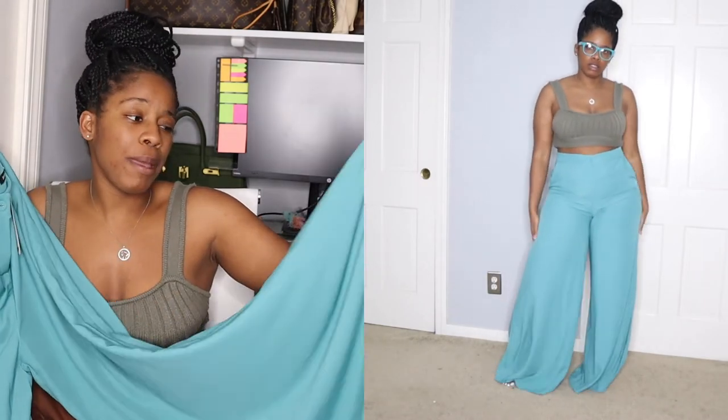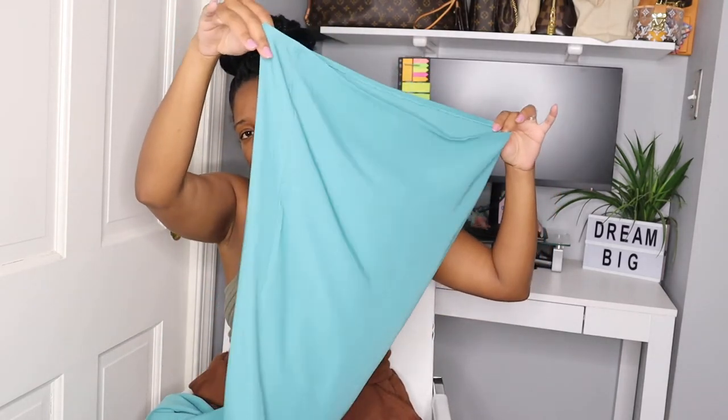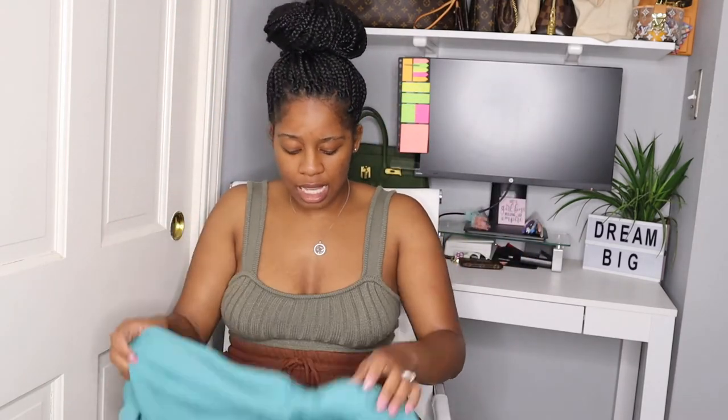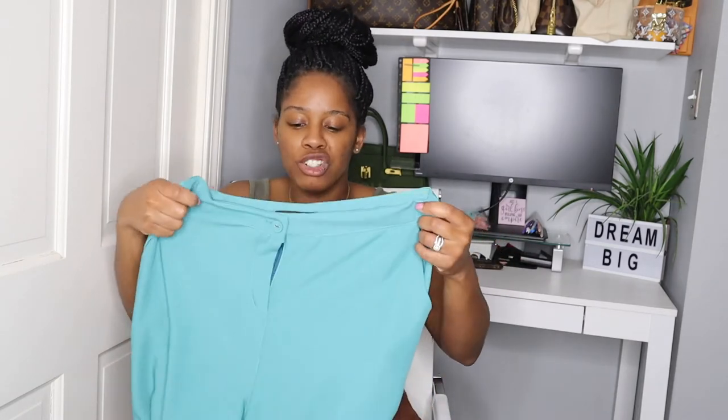I could see myself pairing these with Christian Dior sandals — I should probably make a video on must-have sandals for summer because they just do something for your outfit. Anyway, these pants flare out a lot just like the pink ones — they're nice and flowy. I really like these pants and I think I'm going to pick up more colors like yellow and orange. They have pockets as well. I'll probably go order a couple more of these by the time I'm done filming.